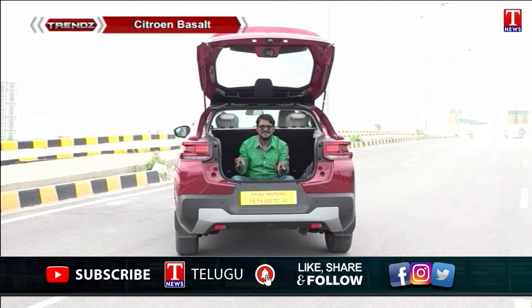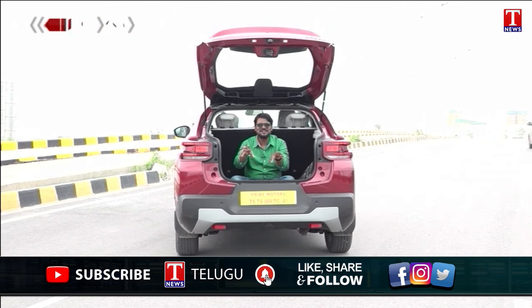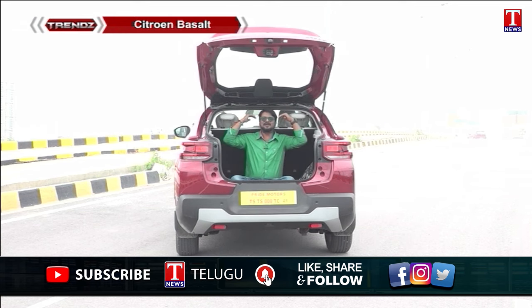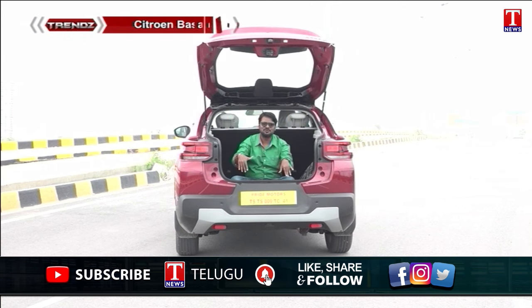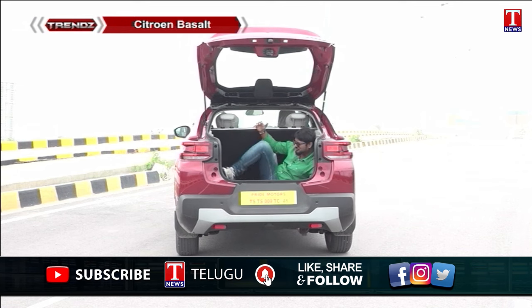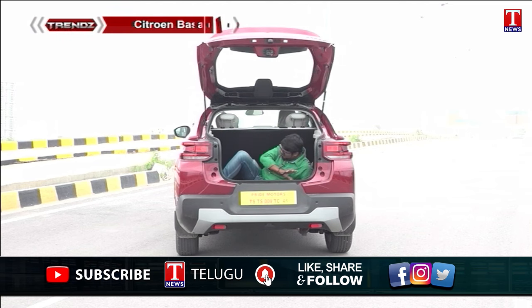Here is a surprise — the Citroën Basalt offers a beautiful and huge boot space. Looking at this boot, it is quite impressive with nearly 5.8 feet of height clearance inside. There is ample headroom and generous boot space on the sides, enough to accommodate large luggage and rear camera visibility as well.